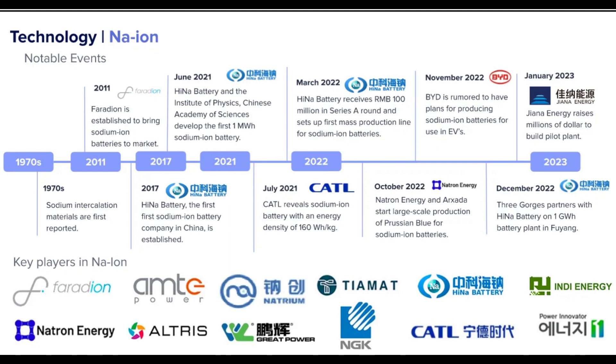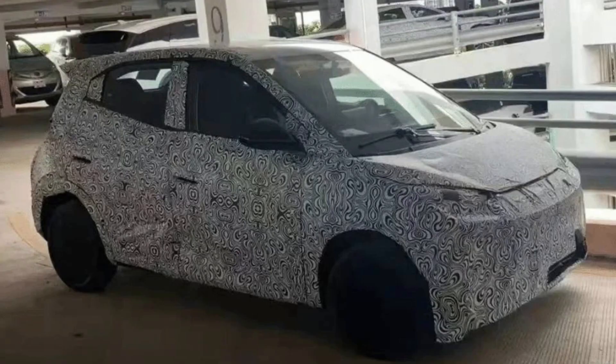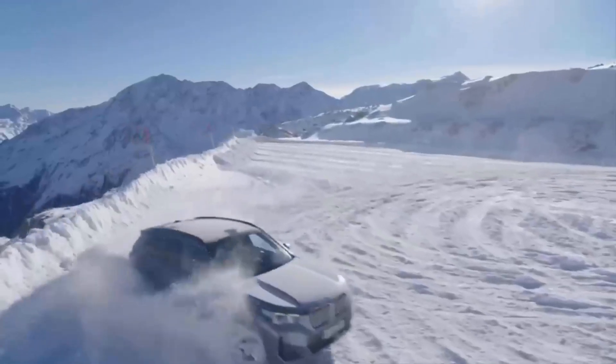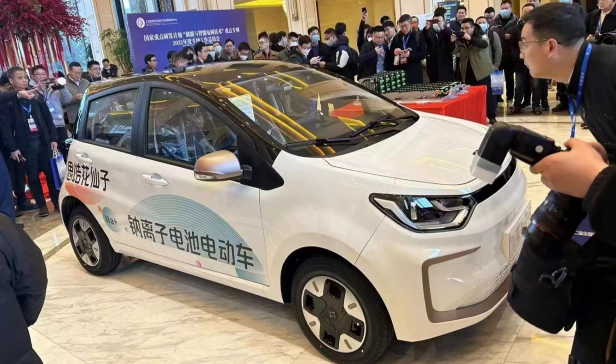In a November 30 report last year, local auto media outlet Yishe cited a conference call saying BYD Seagull will likely be the first to carry sodium ion batteries, with the model's launch expected in Q2 2023. The BYD Seagull would be offered in both sodium ion and lithium ion battery versions, with the sodium ion version expected to be priced as low as $9,000 and the lithium ion version at $12,000. It seems Hyna has beaten all these big battery makers to the race with its first sodium ion-powered test vehicle.